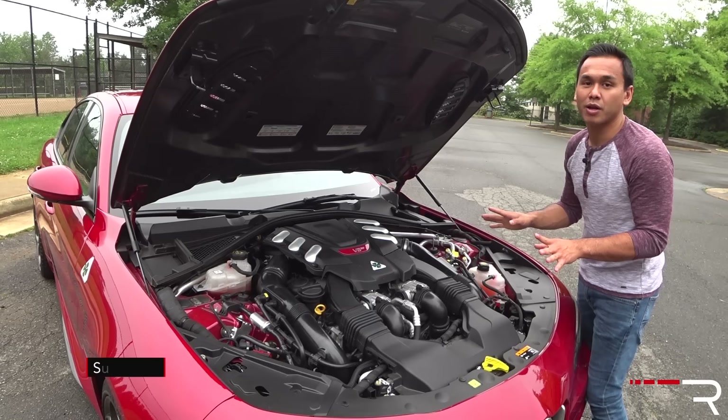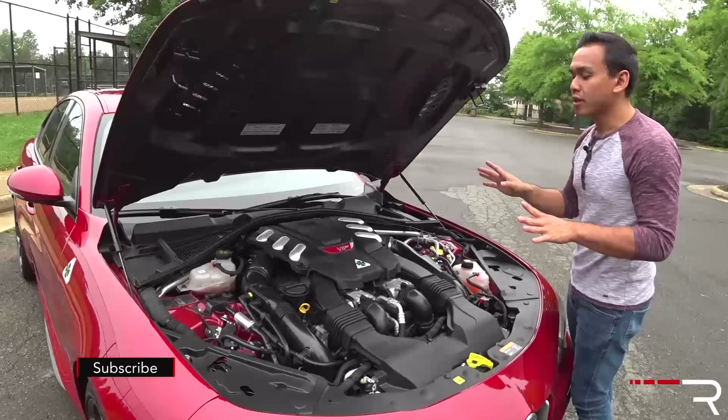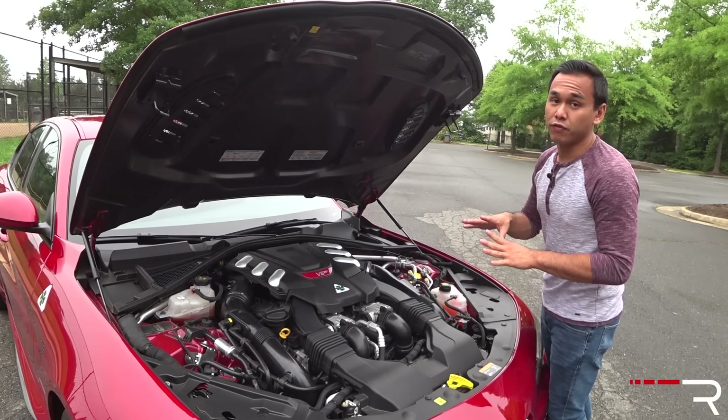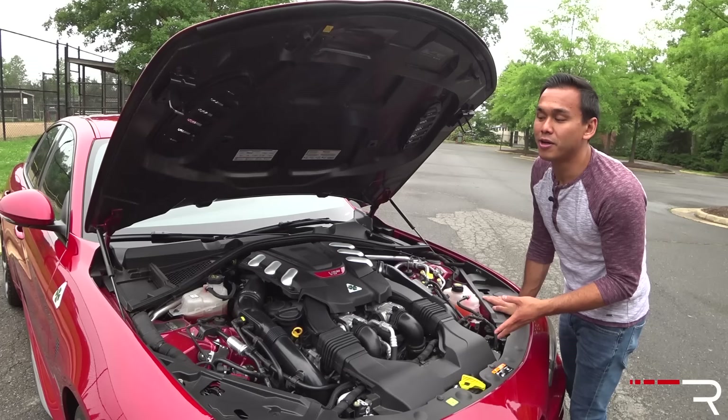A lot of enthusiasts are still complaining about the missing manual, but it's a really great transmission. Fuel economy is not a priority with this type of vehicle, but the engine does have cylinder deactivation — it'll shut off at stoplights to save gas, and it's rated at 17/24 MPG. In my week of testing, I got up to 28 miles per gallon on a pure highway run. The vehicle weighs around 3,700 pounds, and Alfa says it'll get to 60 in around 3.8 seconds.